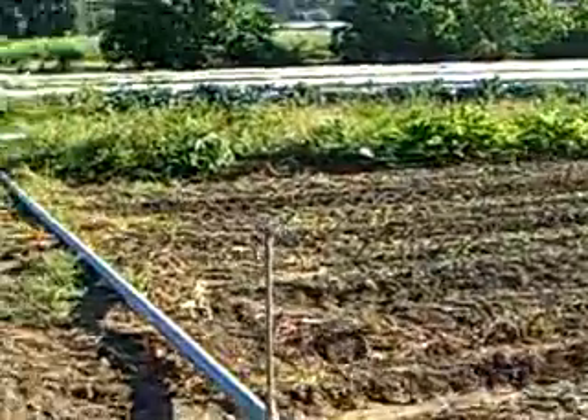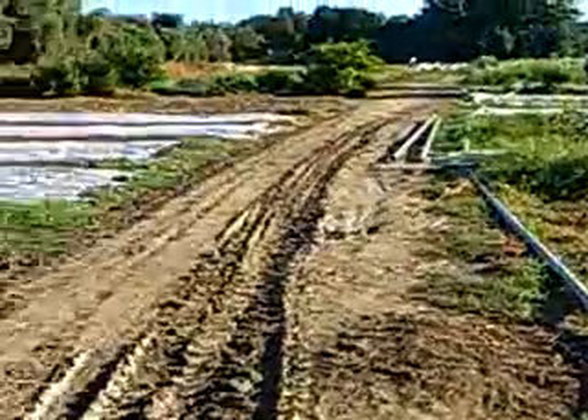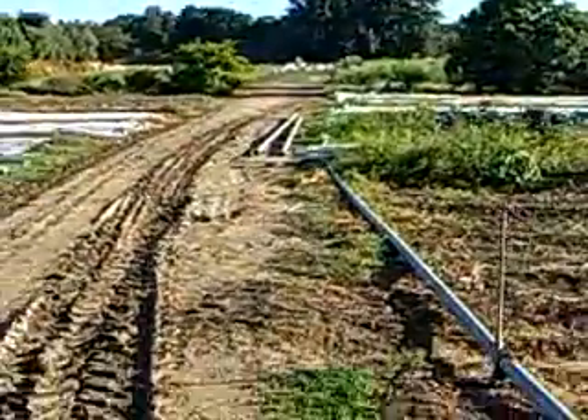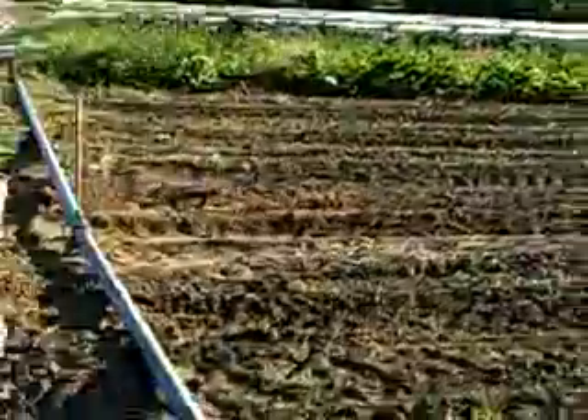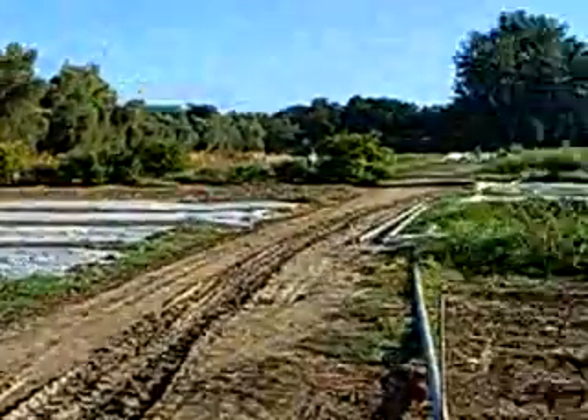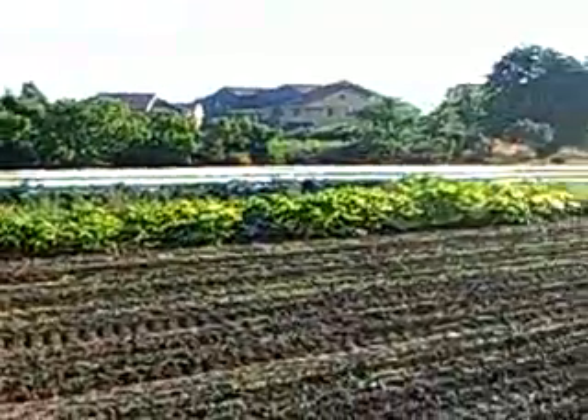The roots of the sudangrass will create a pretty fine texture of the soil, and then these beds will end up being our spring crops, because the sudangrass will get turned in in October or so.